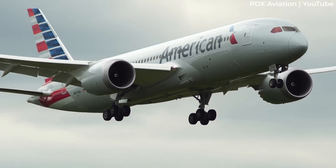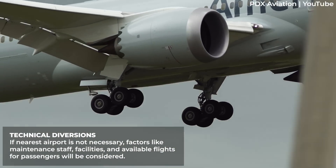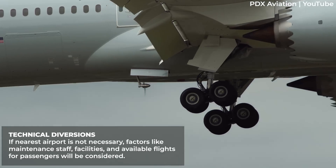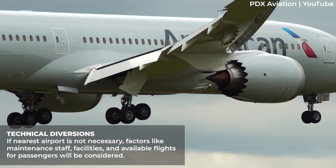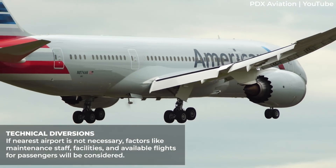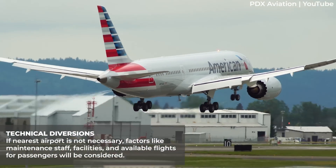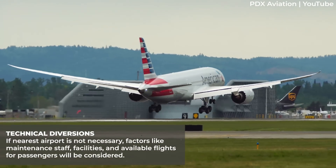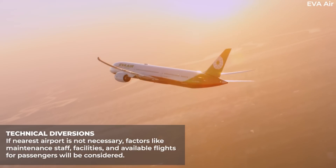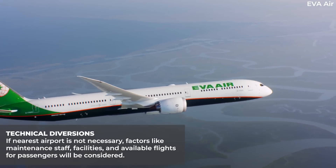For technical diversions, once an immediate landing is ruled out, the flight crew assess the situation to determine the best diversion airport. The amount of fuel on board is of course a major factor. In addition, if an aircraft suffers a technical problem, the crew will choose to divert to airports with proper maintenance staff and facilities. The airline will also consider if the airport has scheduled available flights for passengers.